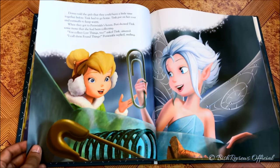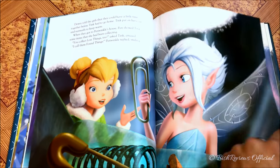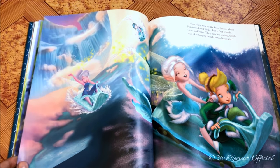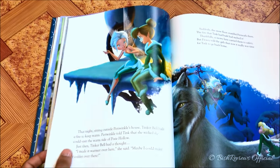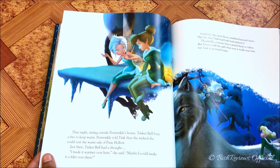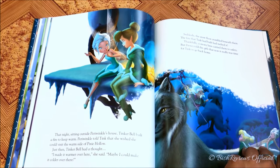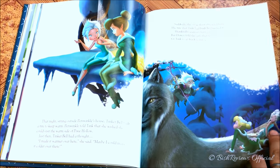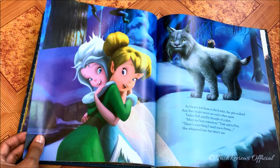They start to get to know each other and discover their hobbies and interests are so similar. Periwinkle shows Tinker Bell her part of the world, and Tink is desperate to also show Periwinkle her part of the world. As they were talking, the snow melts because of a fire and they fall down. They agree that maybe Tinker Bell staying in the winter woods is a bad idea, but they sort of make a plan.